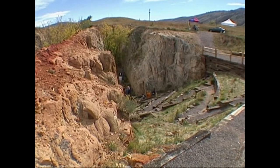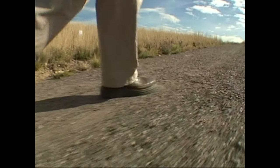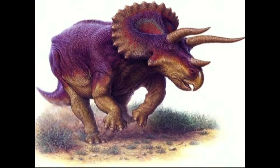Triceratops Trail in Golden — the half-mile walk takes you back millions of years through Colorado's prehistory. The trail looks back 68 million years ago, when the Triceratops dinosaur walked underneath our footsteps here.